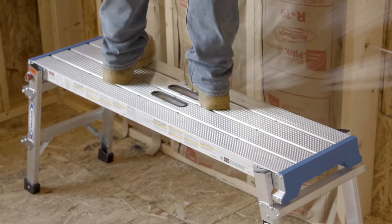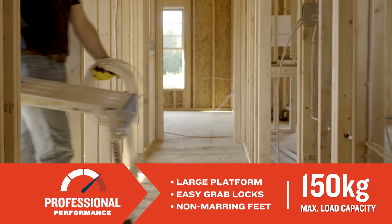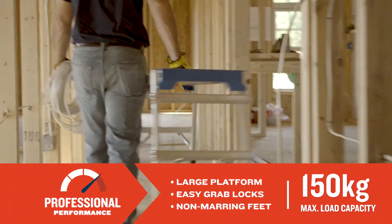The Werner PRO platform: lightweight and strong, with a 150kg load capacity, making it ideal for professional work such as decorating, painting, plastering, and insulation work.